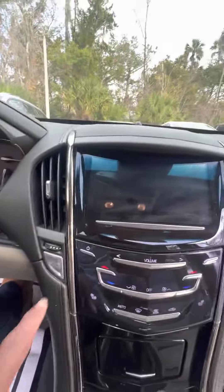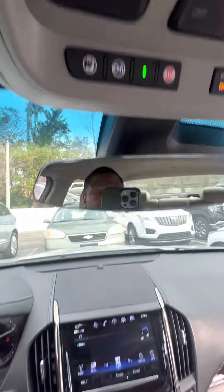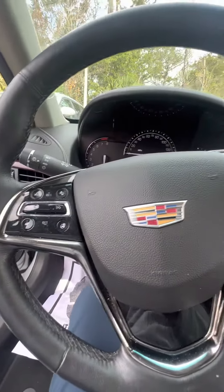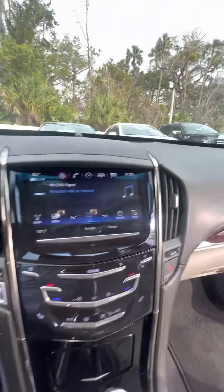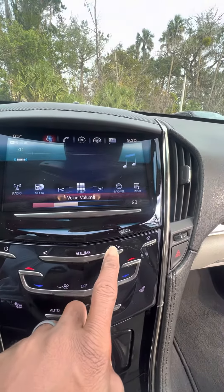Let's go ahead and turn the vehicle on with the push start. 30-day trial on SiriusXM, three months XM radio, three-car garage memory. You have heated steering wheel, collision alert, controls for your music and your volume. Touchscreen — just go ahead and slide your finger across and turn your volume up.